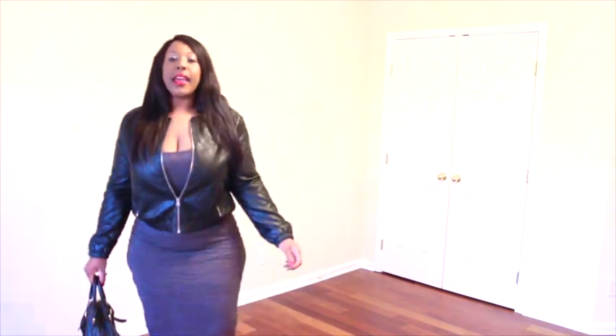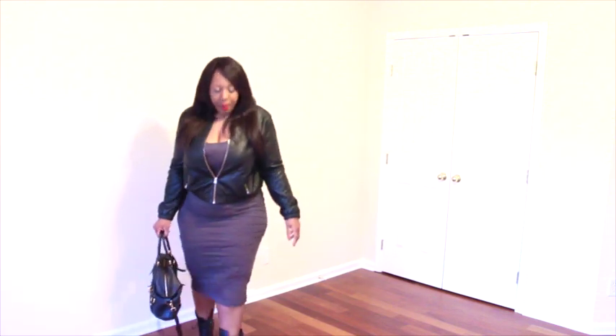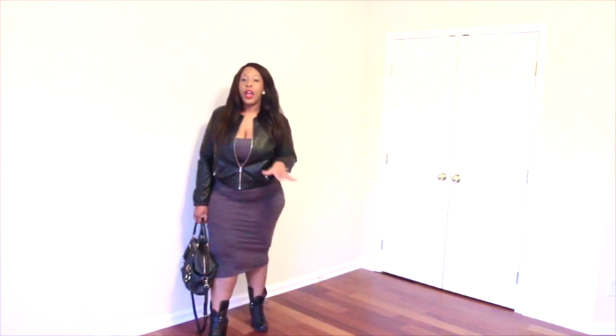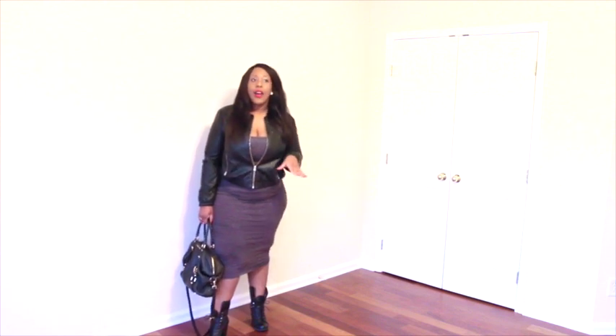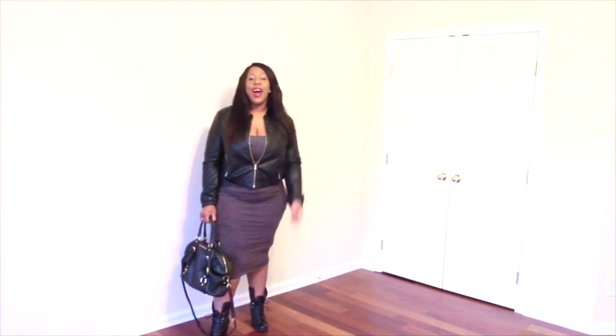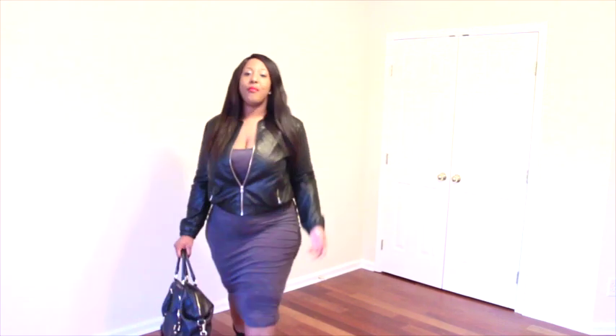Then I have this great mini style dress that came from O'Namey — I featured it in a haul video. It was a tank mini dress and I absolutely love it. This is like my urban, very casual look. I have my Michael Kors bag, very neutral makeup and accessories — just some studded earrings, and that's it.